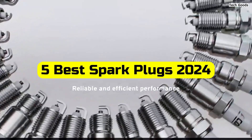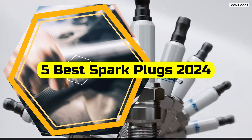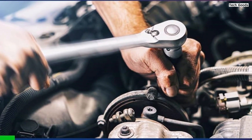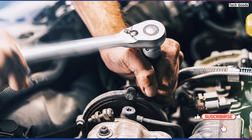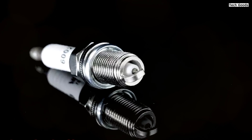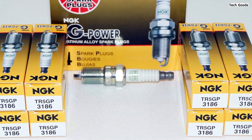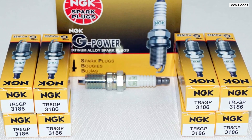Welcome to our guide on the best spark plugs of 2024. In this video, we'll explore top-notch options like the ACDelco GM Original Spark Plug, Autolite APP5224 Double Platinum Spark Plugs, NGK3186 G-Power Platinum Spark Plugs, NGK Iridium IX Spark Plugs LFR5AIX-11 4469, and the KAX LKAR6AIX-11 Spark Plug. Stay tuned to discover the perfect spark plugs for your engine's needs. Let's get started.